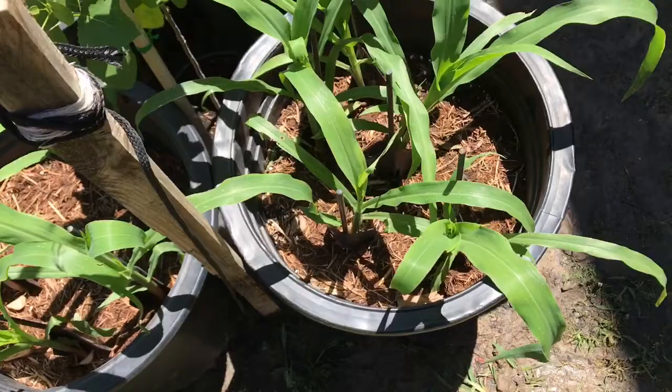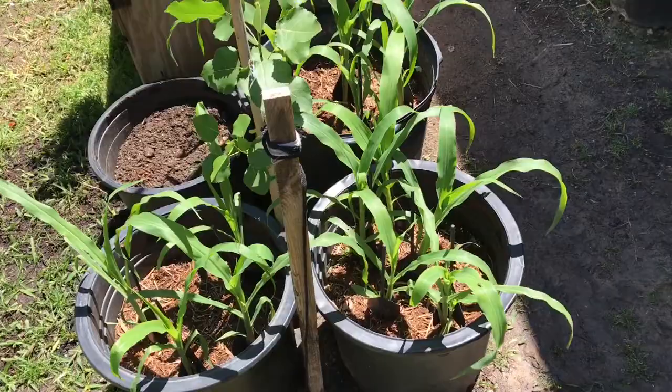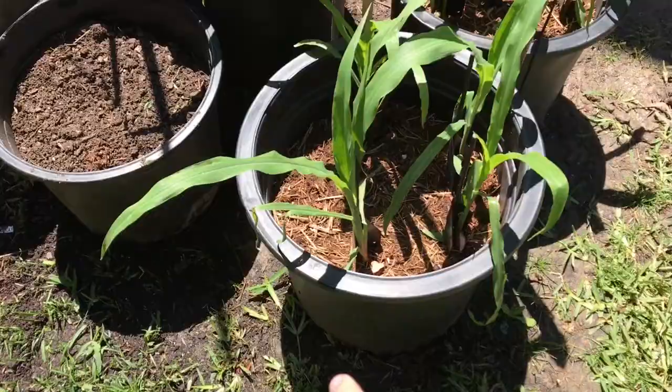The key to corn, as always, is you must make sure it gets ample sunlight and ample water. Whenever I'm out here I add water every time, and they get watered twice a week anyway for our watering cycle, but I like to make sure I add as much water as possible.